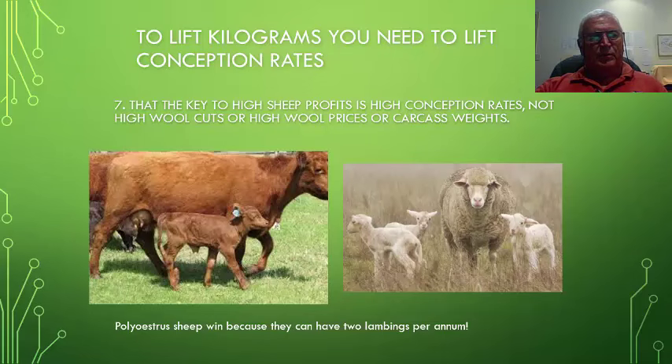So important is this business of lifting kilograms. Once we realise that, we also need to lift conception rates, because it has a direct influence on the number of kilograms potentially available to produce on a farm. Point 7 is that the key to high sheep profits is high conception rates — not high wool cuts, or high wool prices, or carcass weights, which are all important, but nowhere near as important as conception rates.